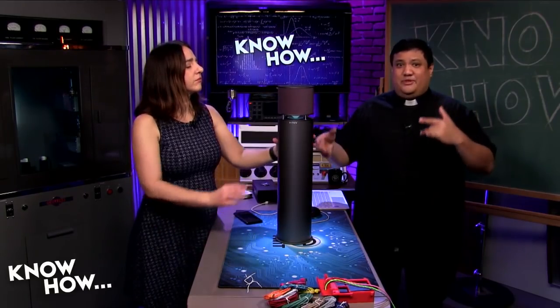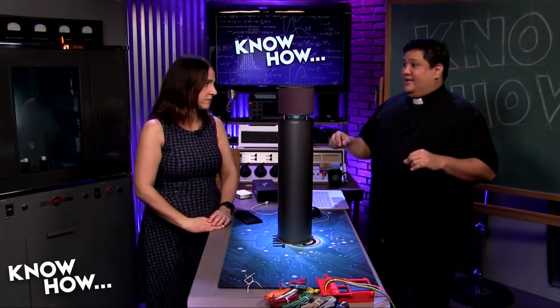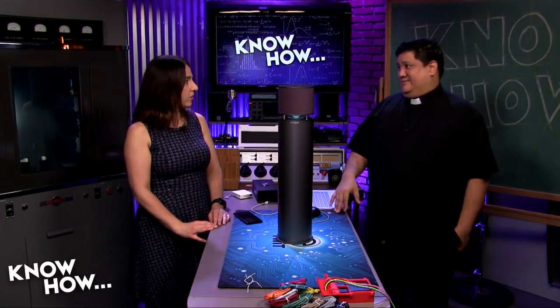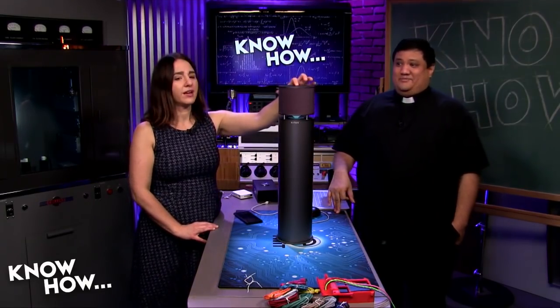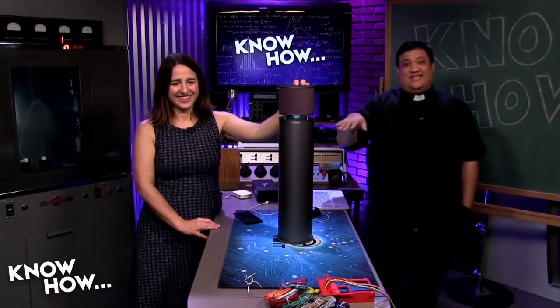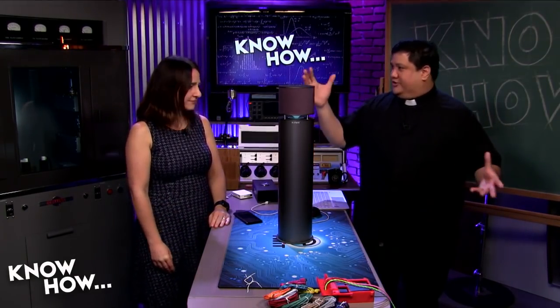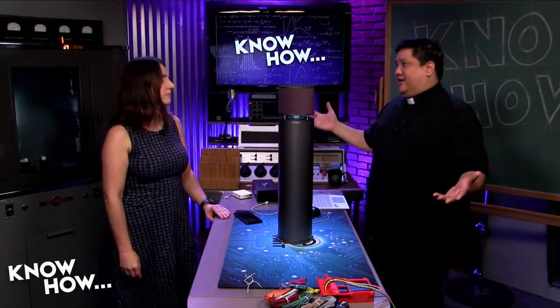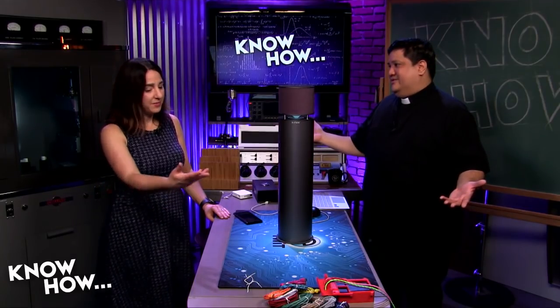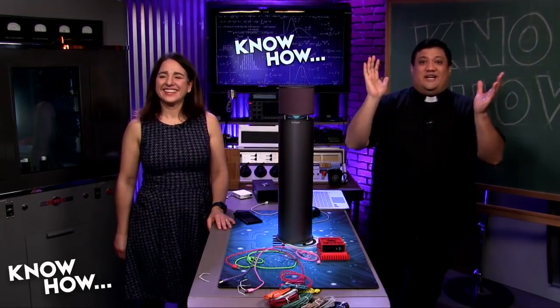Wrapping up: today covered X-Mini speakers, Padre's 3D-printed cable comb, and the Burke box. The show will continue with Megan Maroney and Jason Howell going forward. Upcoming: a product from LockTech — a sit/stand desk that's also an exercise bike. Show notes are at twit.tv/kh where you can find all back episodes and subscribe.